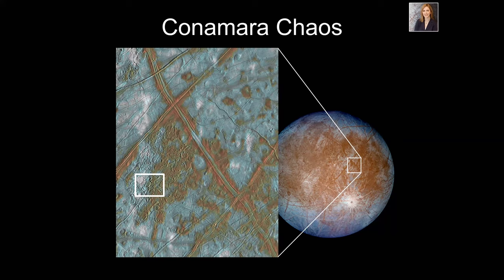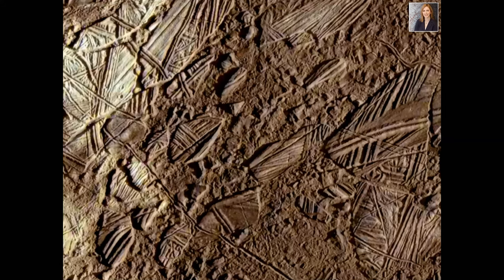The chaos regions — the orangey, mottled material — are named for stone circles on Earth, mostly in Europe. Connemara Chaos is named for Connemara in Ireland. Zooming into the white box, you can see a lot of definition in these plates at high resolution. All those lines are pre-existing ridges and bands that have been broken into plates and moved around — some have moved up to a kilometer or rotated. Even though temperatures on the surface are freezing, this region was mobile enough that plates could move, rotate, and separate from each other.